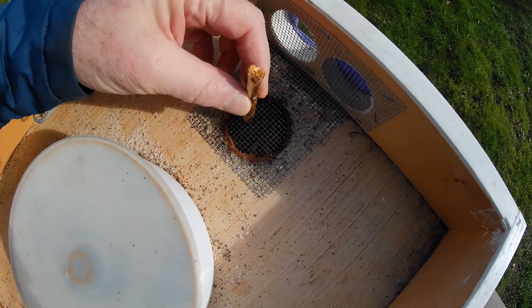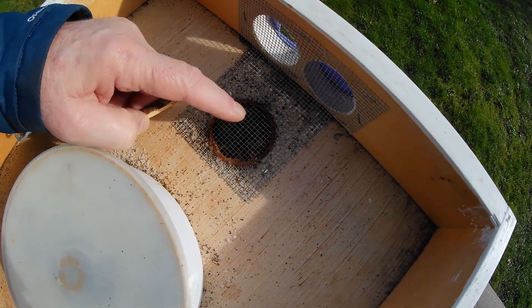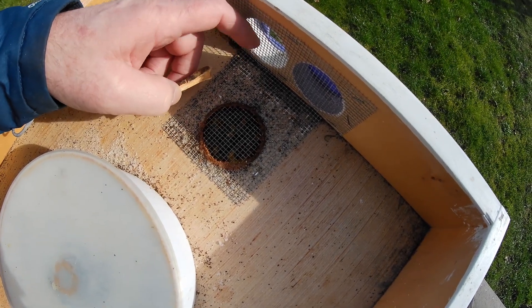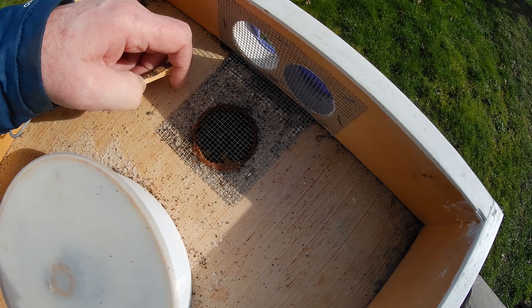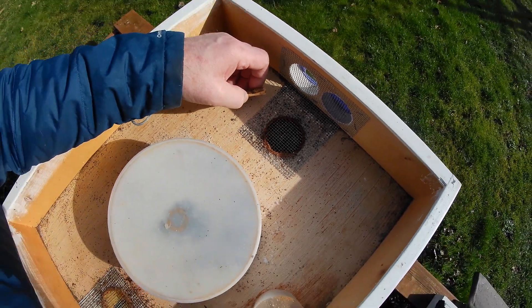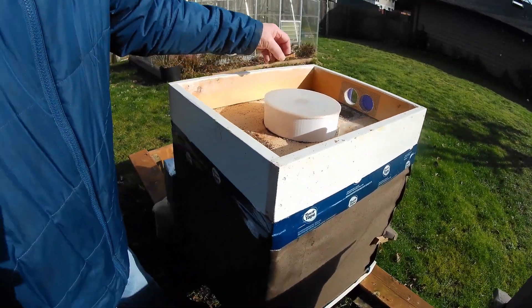I was using these little sticks just to stand them up so that the burlap wouldn't fall down over the vent and completely block it off, because the vent holes are right in front of the box here. Well, they're looking good. Let me get these covered up.